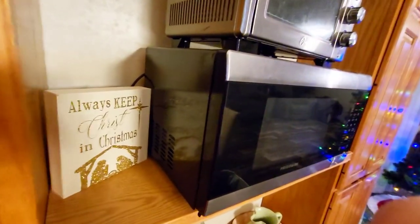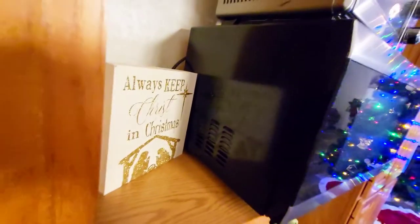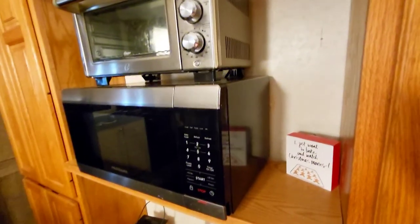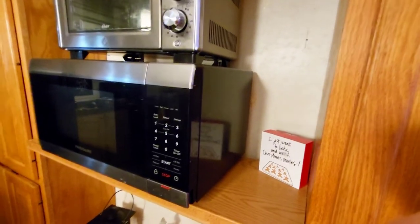This is my microwave shelf. On one side I have a sign that says 'Always Keep Christ in Christmas.' I love it — that means a lot to me. We got that at Cracker Barrel. I think they have it there every year. And then this little sign — I think I got it at Hobby Lobby too — it says 'I just want to bake and watch Christmas movies.' Amen! The holiday season, that's all I want to do. I've already started — today as I was even fixing supper for Steven, I was listening to Christmas music.